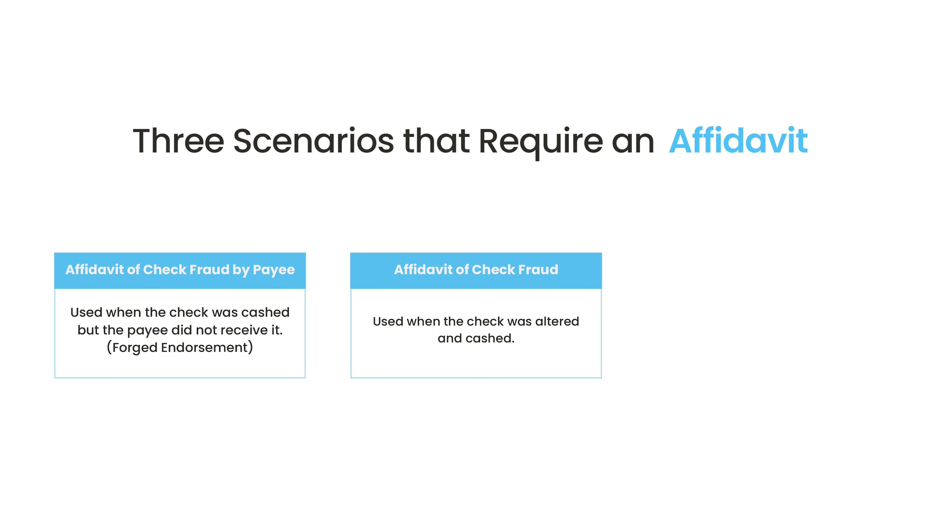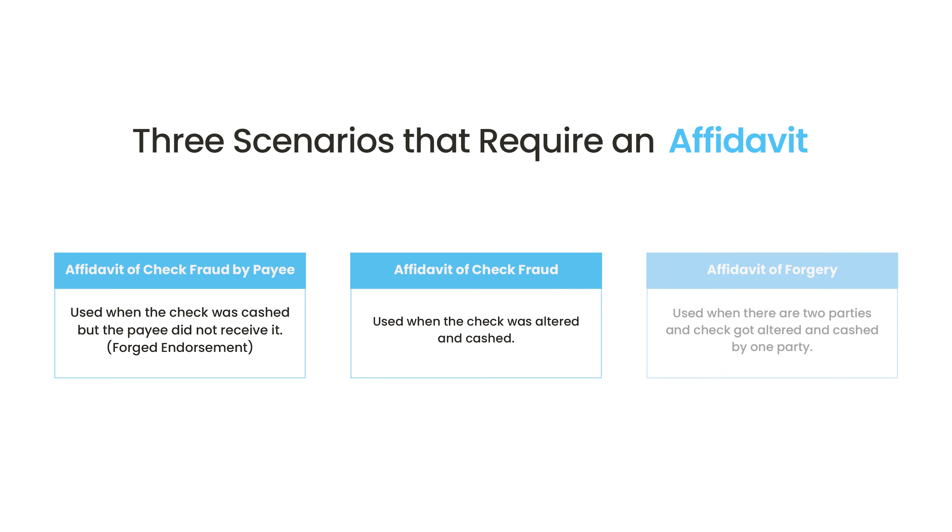Secondly, you must file an affidavit when the information on the check is altered and subsequently cashed. And third, say two parties have access to a check and one party alters it without the consent of the other. In such situations, organizations can file an affidavit of forgery.